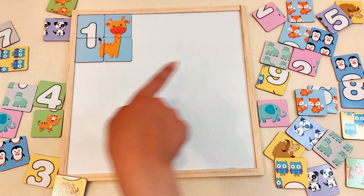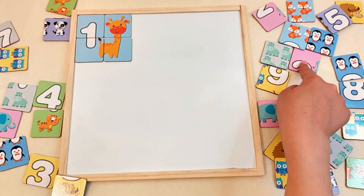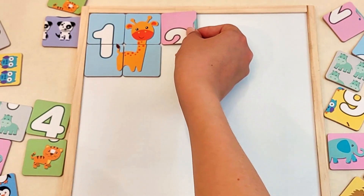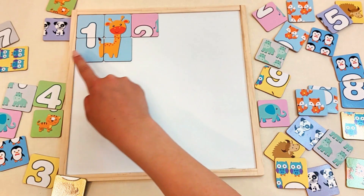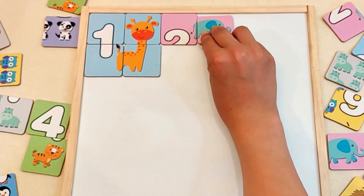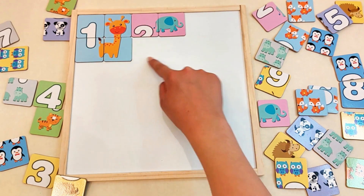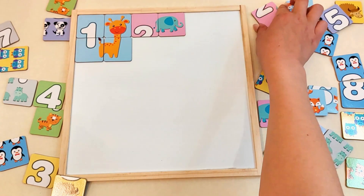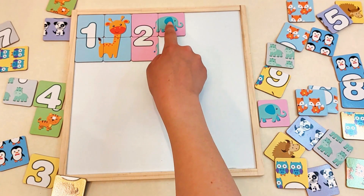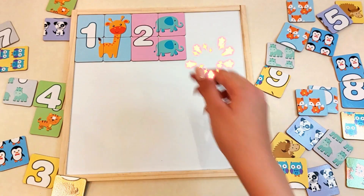Yay! Let's go to number two. This piece has part of the number two and a little elephant's tail. Can you find the piece that goes with it? Yes! That's it! Now let's finish number two. That's it! We need another elephant, just like before. There it is! Perfect fit! Good job!